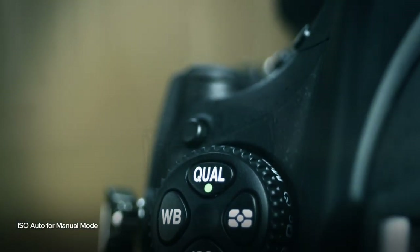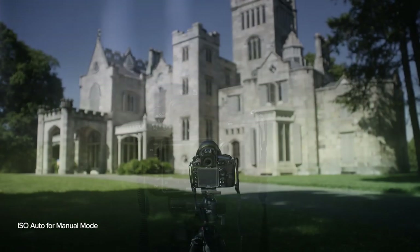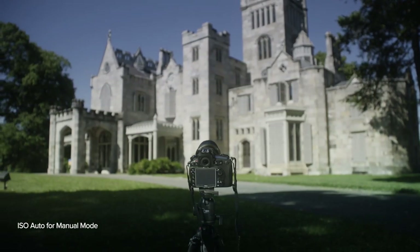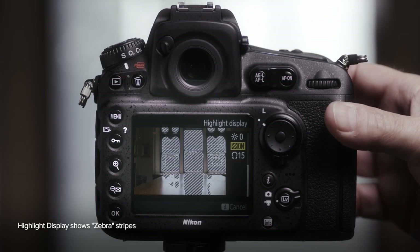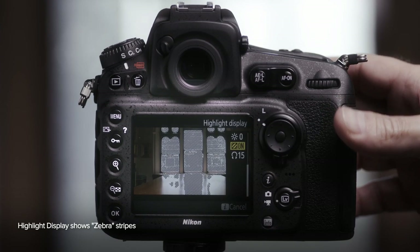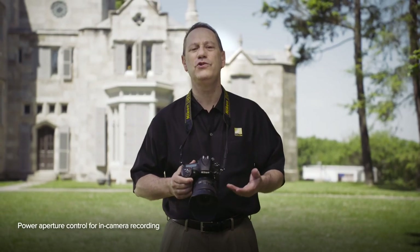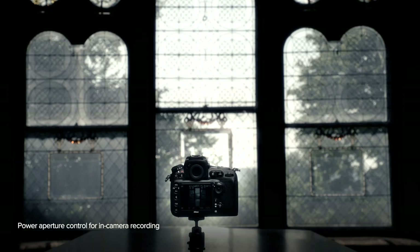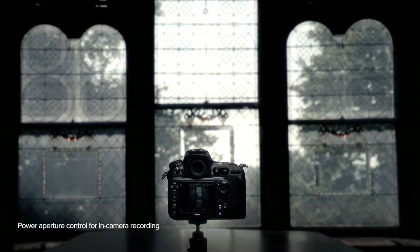This setting gives you greater leeway across a variety of lighting conditions, allowing you to maintain depth of field without having to adjust the aperture as exposure changes. The D810's highlight display shows zebra stripes that help you prevent blown-out highlights. With power aperture, the D810 lets you change the aperture smoothly and quietly while in record mode, which can be useful when recording a sequence with significant changes in brightness.